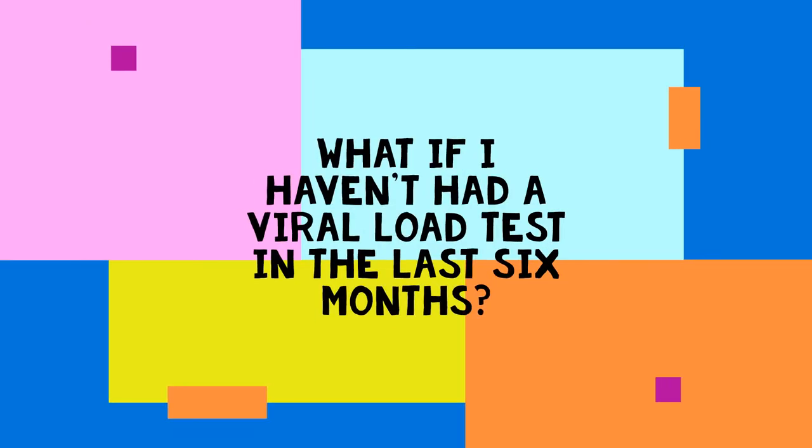If your viral load is 1,000 copies per cubic milliliter or more, you will not be able to switch to dolutegravir right away. You will do the checks to find the cause of your high viral load with your healthcare worker. If you haven't had a viral load test in the last six months, you should wait for your routine annual test to find out if you can switch to dolutegravir.